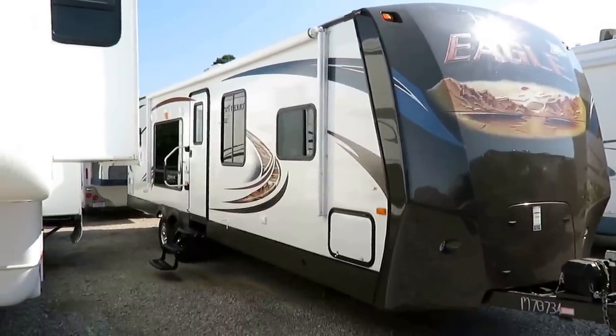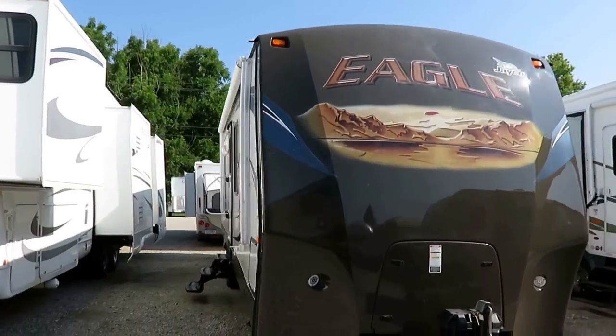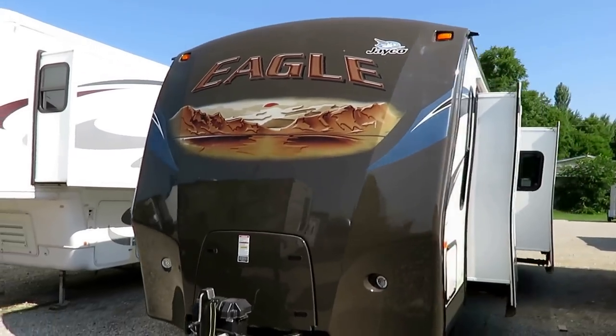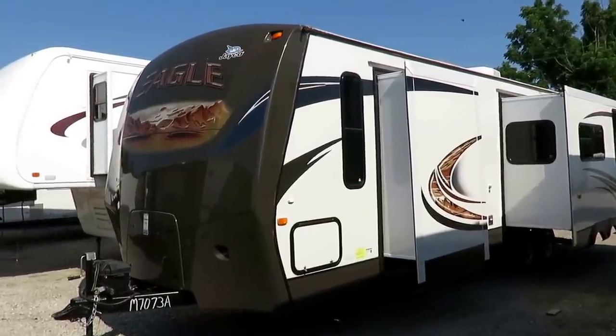316 RKDS Eagle by Jayco here at Haylitt RV of Coldwater, Michigan. 7,680 pounds and super clean. This is exceptionally well kept — a pretty local owner who was just ready to move up. They swapped out a top shelf trailer for an even topper shelf fifth wheel, basically.